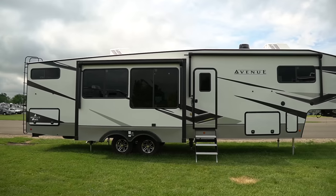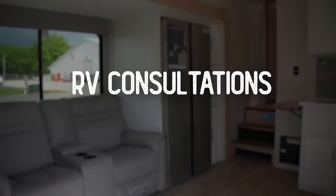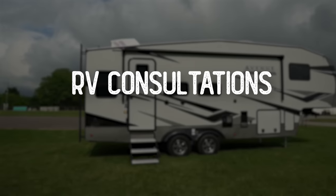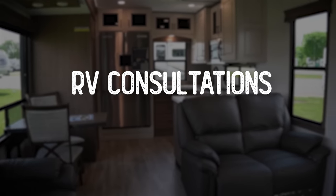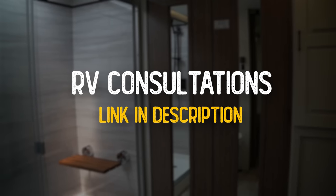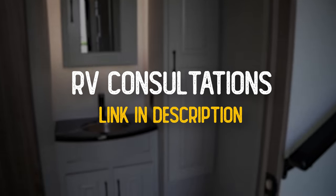That's a look at the 36 BRM. This floor plan has been out for a bit but we hadn't really shown the finished product on our channel. I think this is a really cool floor plan — they did a good job creating a bunkhouse that works for different types of customers. Quick note: Will is opening up a few spots in his calendar for RV consultations. If you're looking to buy one of these Alliances or have any questions about buying, selling, or trading an RV, check out the link in the description to schedule a call.